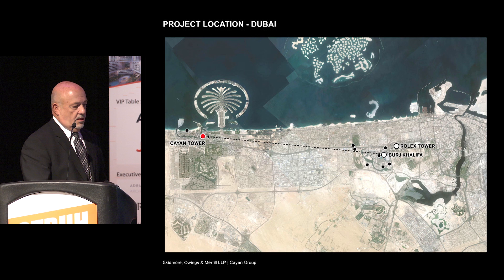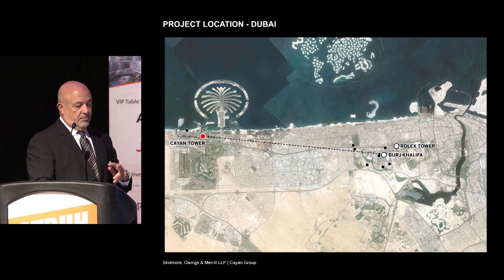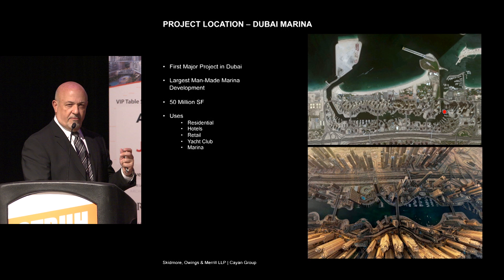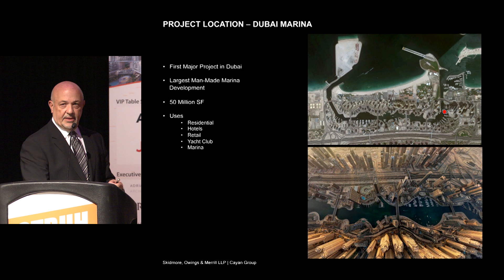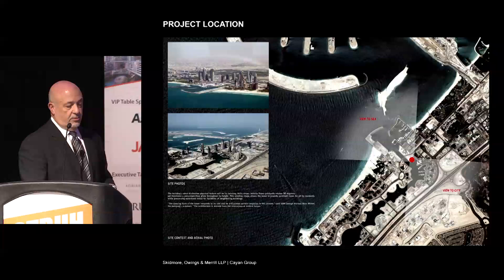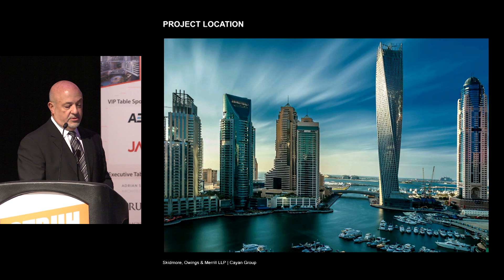The location is in Dubai — about 17 kilometers from the center of new Dubai, which is centered around Burj Khalifa, in the Dubai Marina district. The Dubai Marina was one of the first major developments in Dubai. When we went there, there was nothing there. But now it's become a very big center of development — probably one of the densest places I've ever been, even more dense than New York. It's a prime site on the north end of the Marina, affording great views and framing the entrance to the Marina from the Gulf.